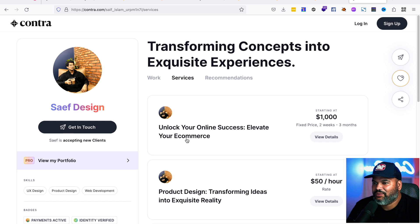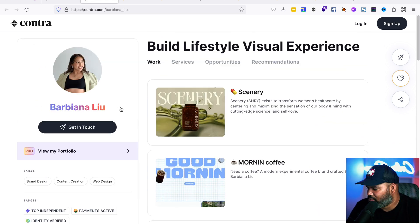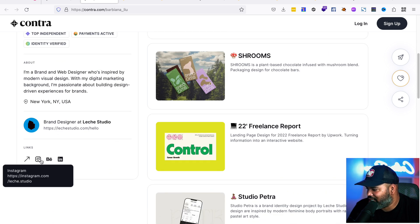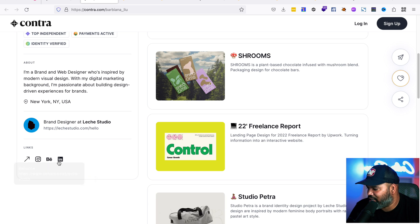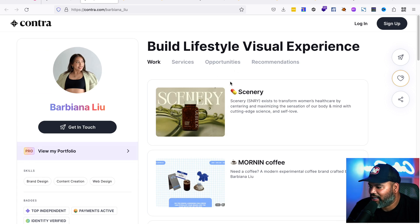A lot of platforms only provide fixed pricing — like on Fiverr you'll see a basic tier at $250, silver at $300, and platinum at $500. But with Contra, you can charge a fixed price, charge per hour, or pretty much charge however you like. You also have links to your social media, your website, and other profiles all in one place.